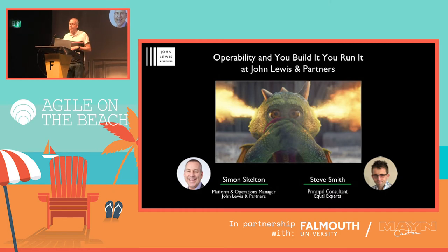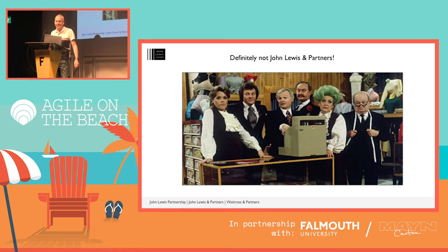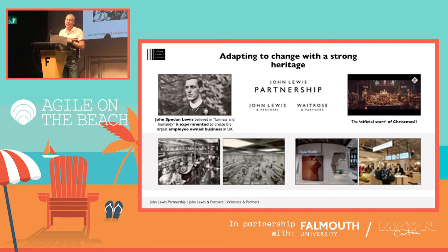Let me give you a little bit of background to John Lewis, and a little bit of context of the retail market. Our heritage dates back all the way to 1864, where John Lewis Sr. opened his first store in Oxford Street, which is still there — a lot bigger than it used to be. It was actually his son, John Speedon Lewis, who really is the founder of our business model.